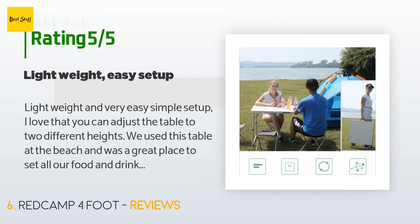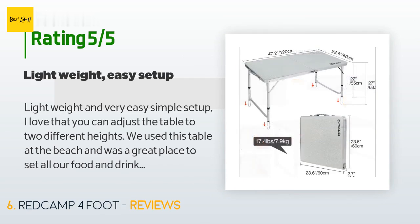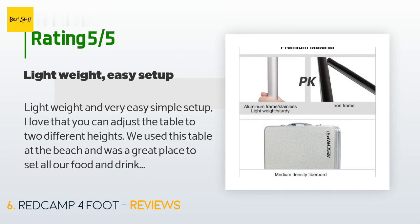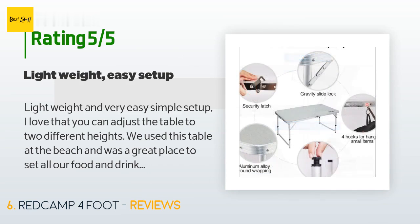A customer said: 'Lightweight and very easy, simple setup. I love that you can adjust the table to two different heights. We used this table at the beach and it was a great place to set all our food and drink on. Also be aware that you shouldn't set anything too heavy on this table as it is not made to support that kind of weight. Would definitely buy a second one for sure. My only wish is that it came with a carrying case to protect the surface of the table, although it is built with a handle that makes it easy to carry.'